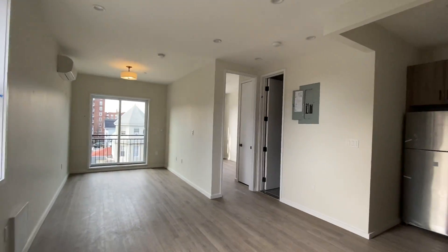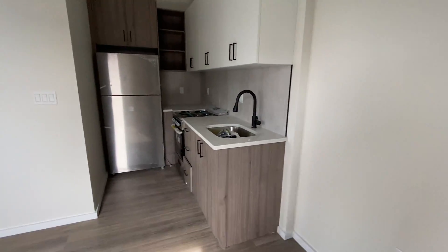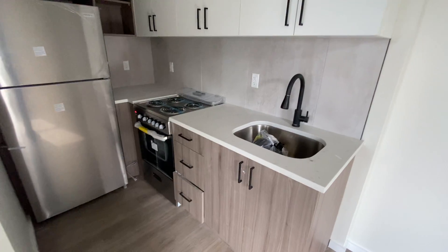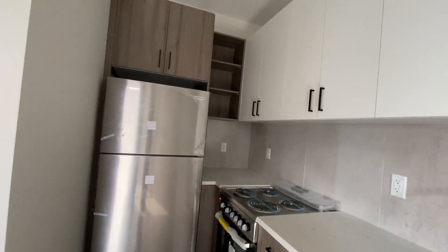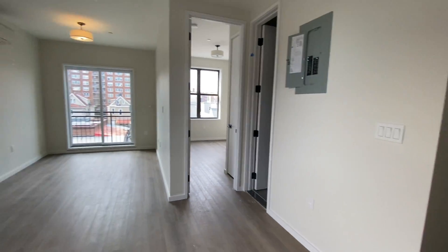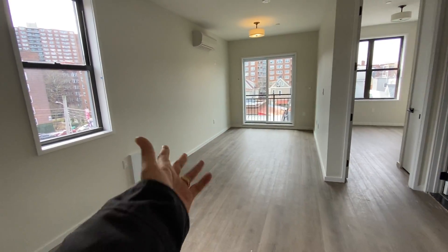It's a very sunny, very bright apartment. Everything here is brand new — floors, walls, appliances, fixtures. It's a nice L-shaped kitchen with good cabinet space. This is an electric stove and electric fridge. There's no gas here, everything's electric.